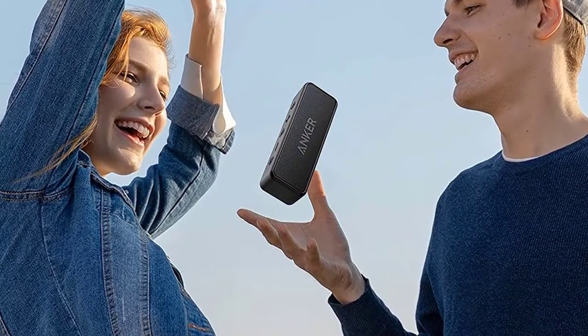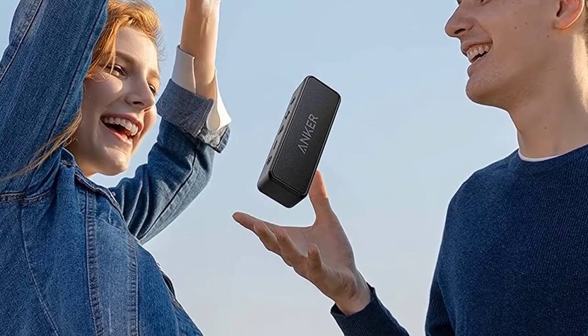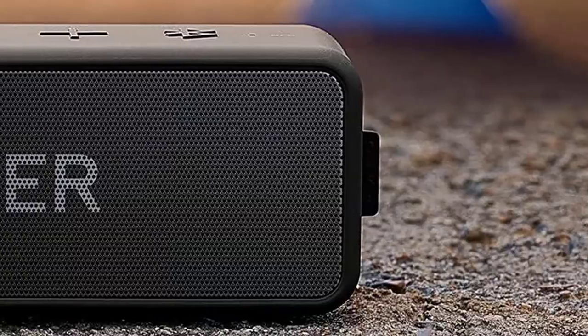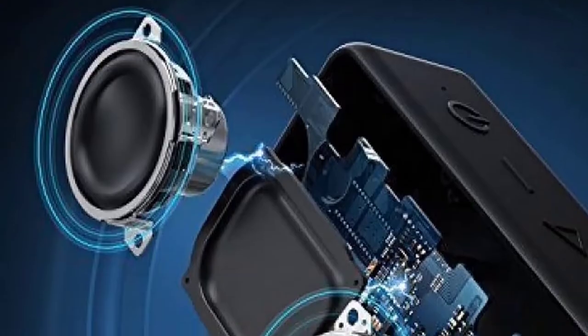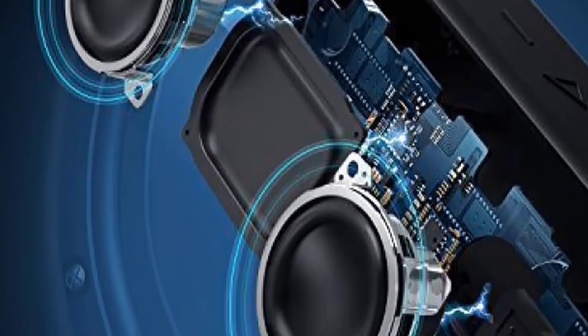Dual neodymium drivers and a novel spiral-based port dramatically improve low-end presence and response. Anker is famous for its power cells, so it should come as little surprise that the Soundcore 2 is capable of 24 hours of continuous play.